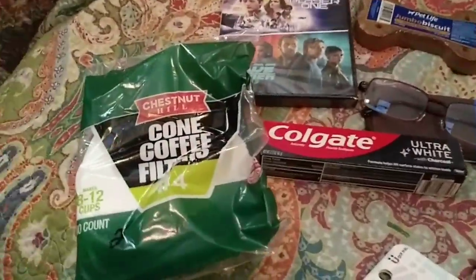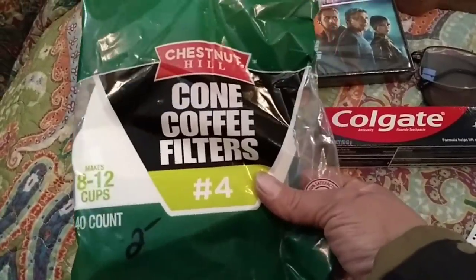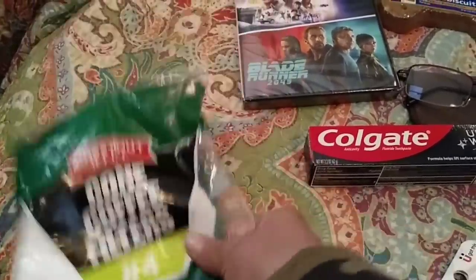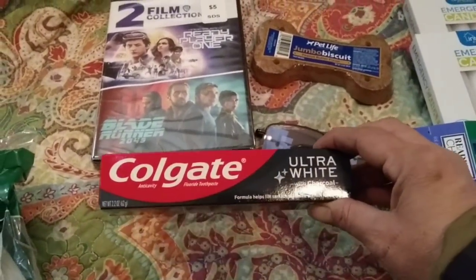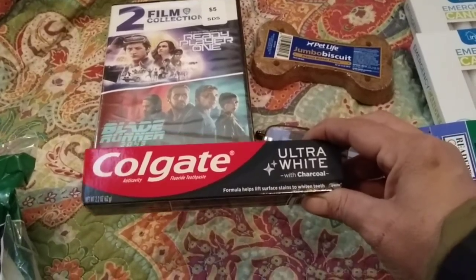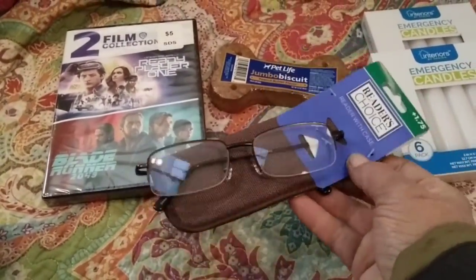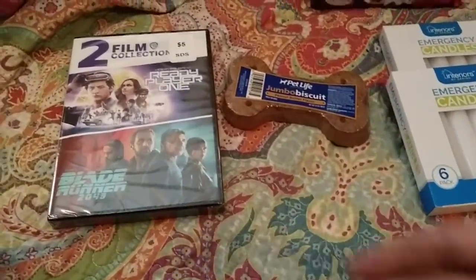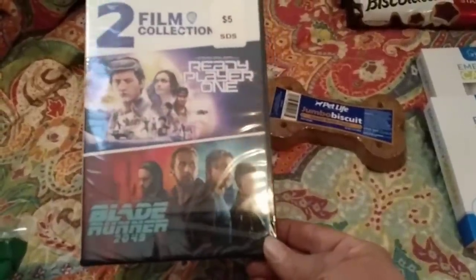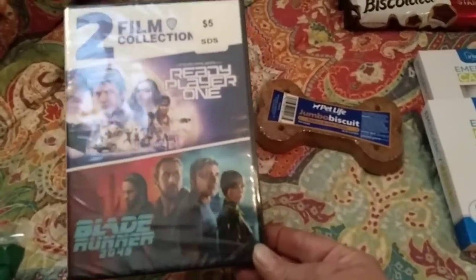We're going to start with the non-food items. As you know, we don't have a coffee pot — we use cone filters for doing it manually, $2.00. We picked up this for $1.00: this ultra-white with charcoal Colgate toothpaste, that'll go in our dental preps. One more pair of readers — these are the kind Amy likes. For $5.00, they had this two-movie collection: Ready Player One and Blade Runner 2045. Neither one of us have seen these, so that'll be fun.